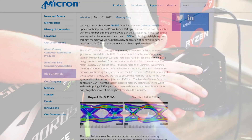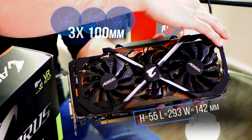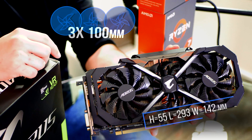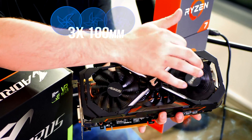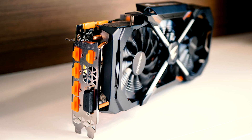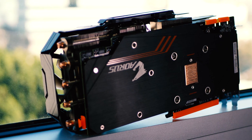You will immediately notice the triple fan cooling system — they are actually staggered, keeping the card length at 293 millimeters versus the 267 millimeter Founder's Edition. The bottom 100 millimeter fan spins in the opposite direction giving amazing heat dissipation. The design is really good, the build very rigid, and the included metal backplate is a nice touch with its own Aorus design.